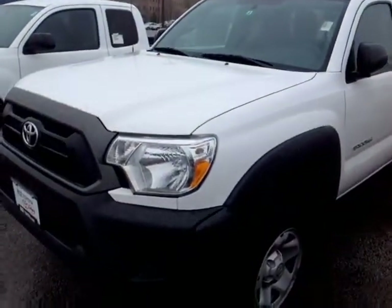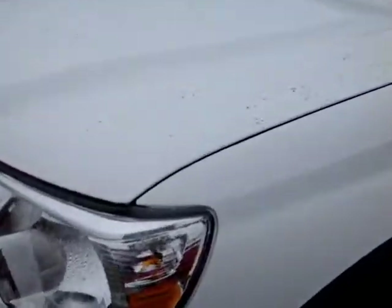Good afternoon Lisa, this is Alex the videographer here at 802toyota.com and today I have the great pleasure of showing you a quick video on a 2015 Tacoma. And here it is Lisa, a brand new 2015 Toyota Tacoma — this one's a super white color.